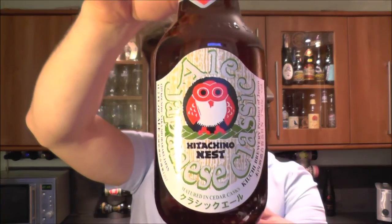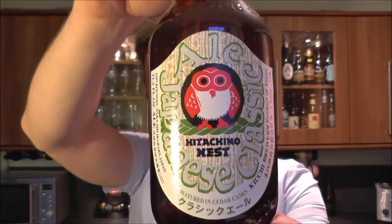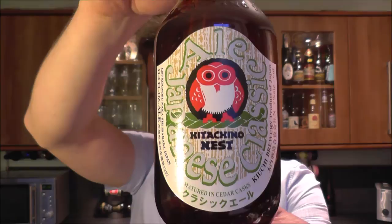It's beer o'clock on Real Ale Craft Beer. Today we've got a beer from Hitachino Nest — it's the Japanese Classic Ale from the Kiuchi Brewery, product of Japan. Seven percent ABV on this one. I like the bottle label.